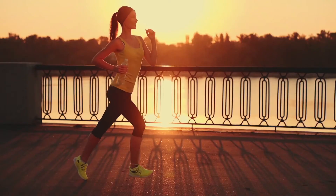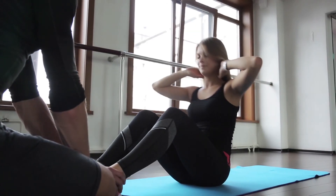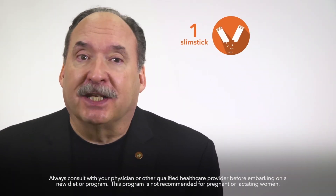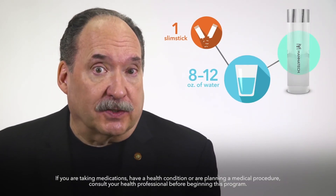TruePure is a convenient, pleasant-tasting, and easy-to-use product that can help you improve your body composition and support a total body cleanse at any time during the year. Each effective serving comes in an individual slimstick that can be used with water on a daily basis.